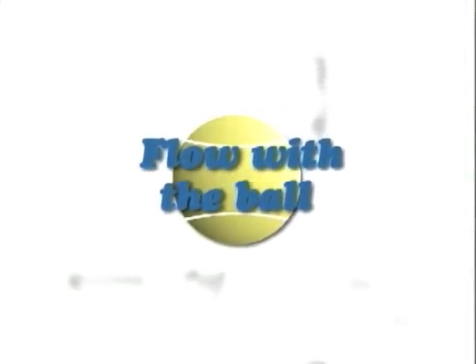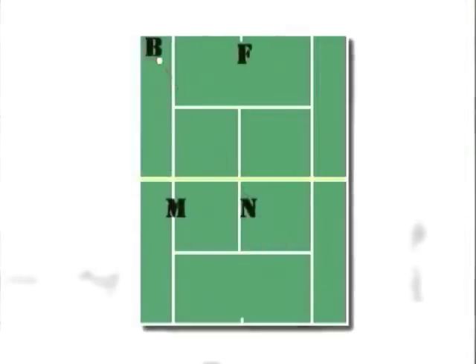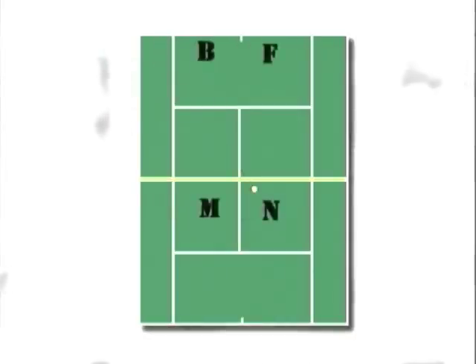If the ball is hit wide to the left, both players must shift left. If the ball is hit down the middle, they must shift back to the regular doubles alignment, and so on. Simply flow with the ball.